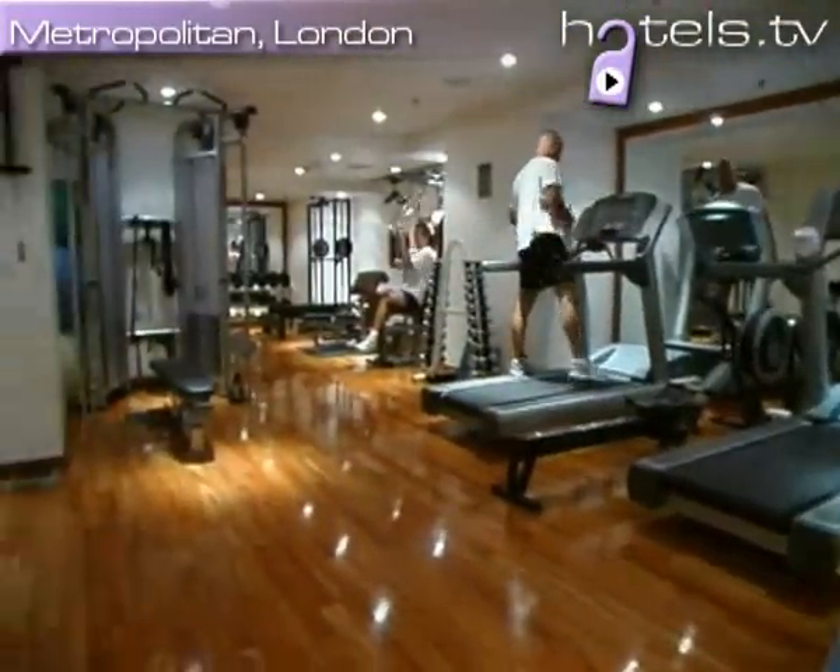We also have the gym next to that as well. Something I should mention is that next year we've just had approval to build another two levels on top of the hotel, and on the top floor will be our new urban spa. We'll actually take over the whole of the top floor, which is very exciting.